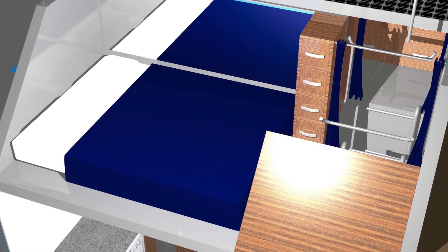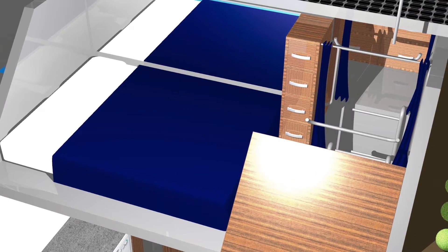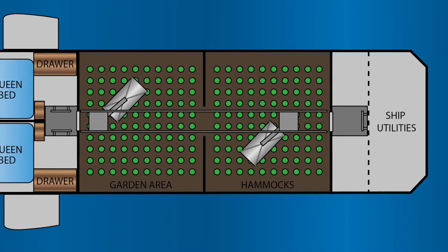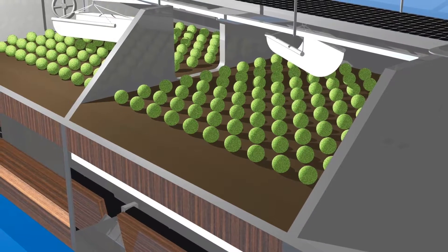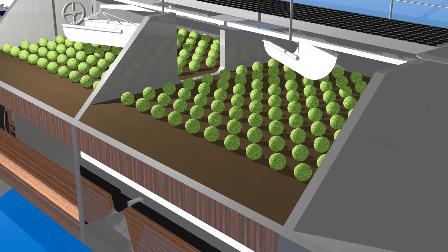Above the bedroom and bathroom are two queen lofts with his and her drawers, accessed via ladders which, along with the ladder in the garage, grant access into the garden. This 200 square foot garden is tended while laying face down in a hammock. The hammock is on rails so you can move around and work with your hands without crushing the plants.